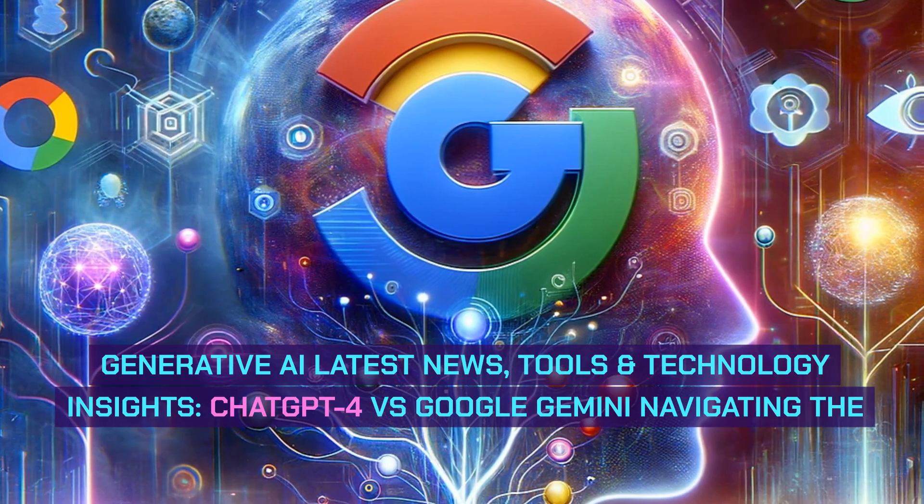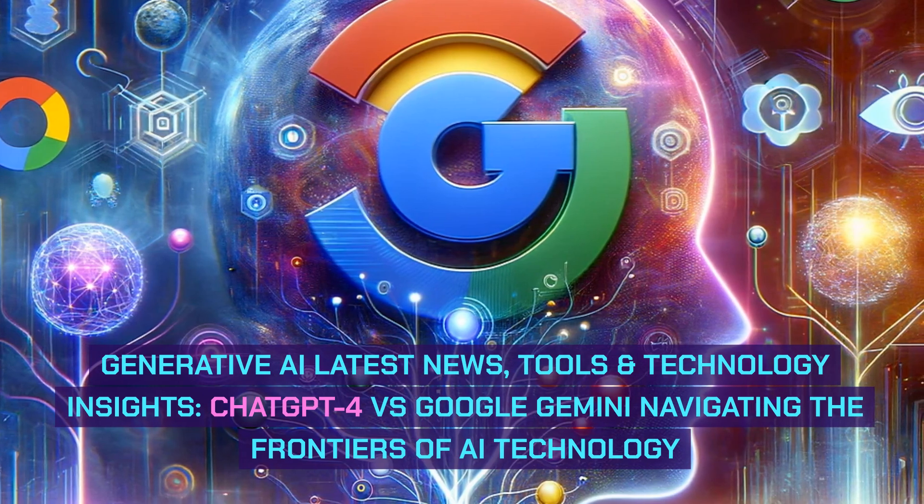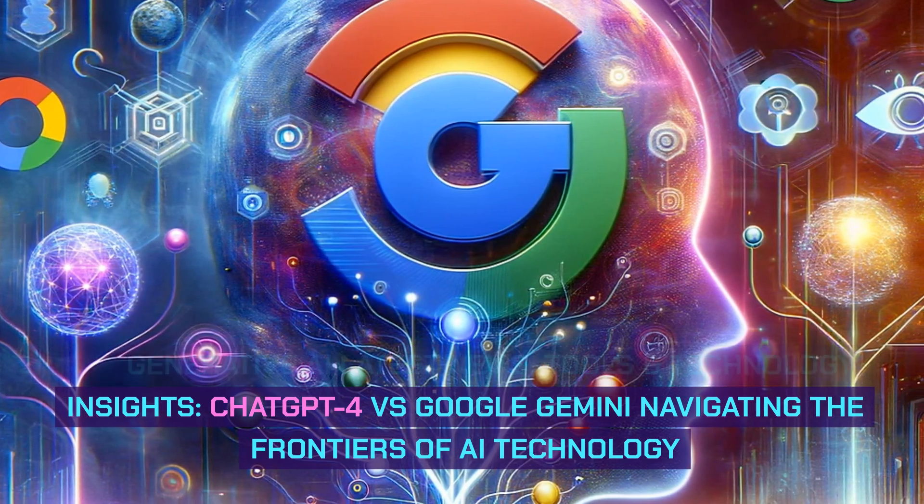Generative AI: latest news, tools, and technology insights. ChatGPT4 versus Google Gemini — navigating the frontiers of AI technology.